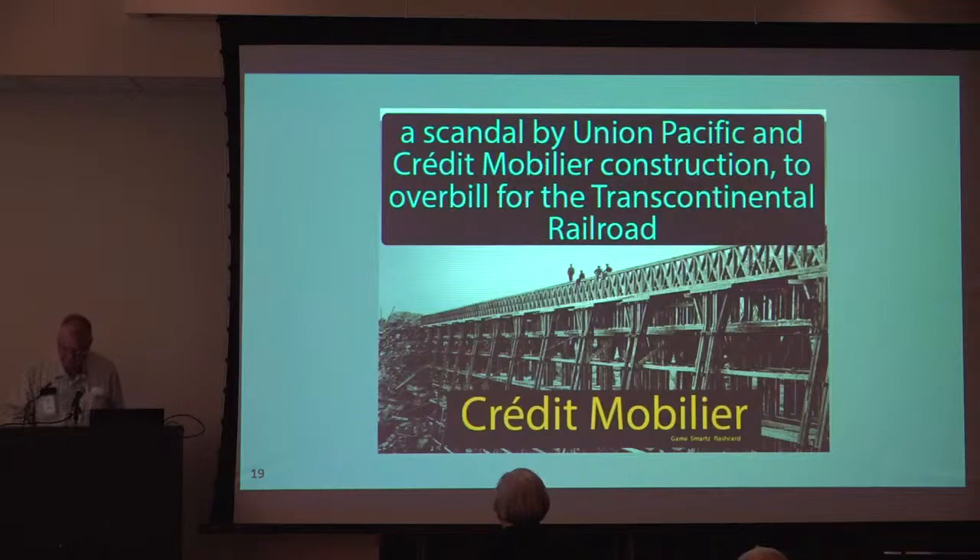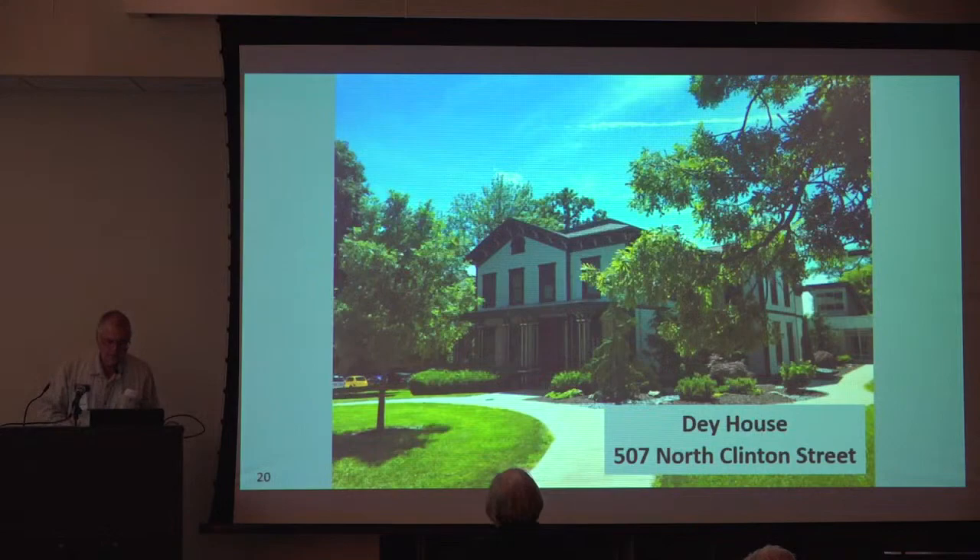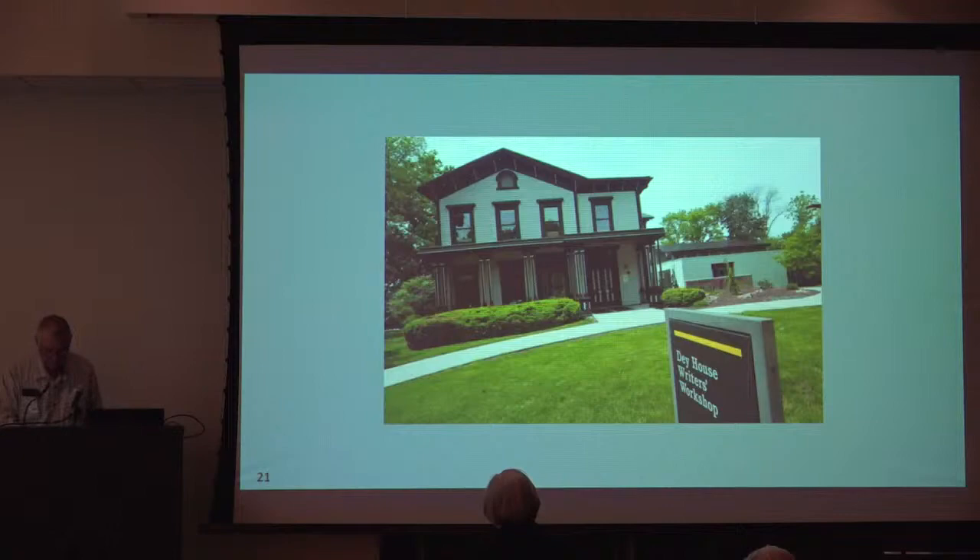Day was one of three commissioners who oversaw the construction of the state capitol building in Des Moines. You may be familiar with the Day House on North Clinton Street, built in 1857. He lived there until his death in 1911, and his two sons and their wives lived in the house together as a foursome for all of their lives. In 1997, the Day House became the home of the Writers' Workshop Program.